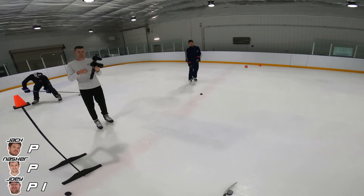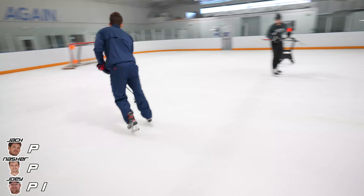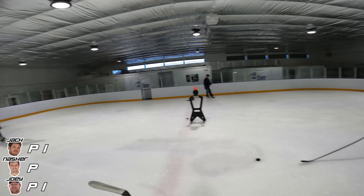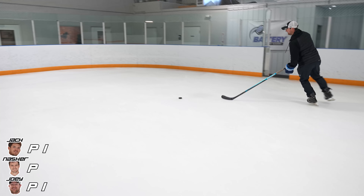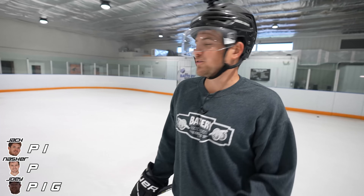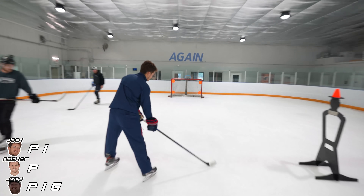Pick it up top left around the net. That's a PI for Jack and a potential game on the line for Joey. There's no potential, here we go. I would have gave you that. Game over — we're going into the net from center ice. That could be — for P.I.G.